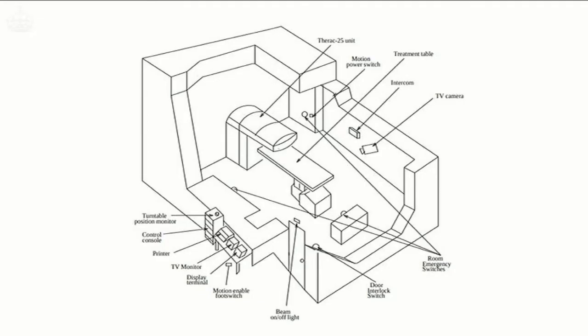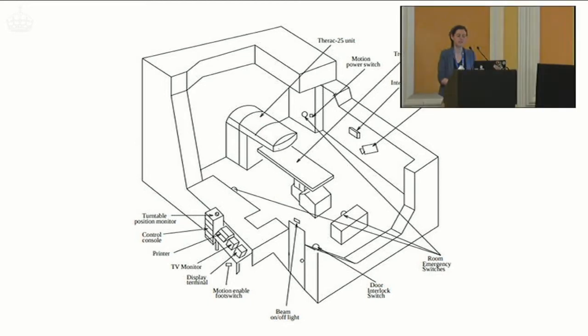They reported this to the manufacturer, and ultimately they modified the Therac-25 to add mechanical interlocks so this could not happen again. In particular, they added a motion-enabled foot switch so the turntable could only rotate under deliberate operator control. They also ensured there was always an operative TV camera and intercom between the operator and patient at all times, and modified the way the turntable microswitches were wired so there was no possibility of getting an error from those.